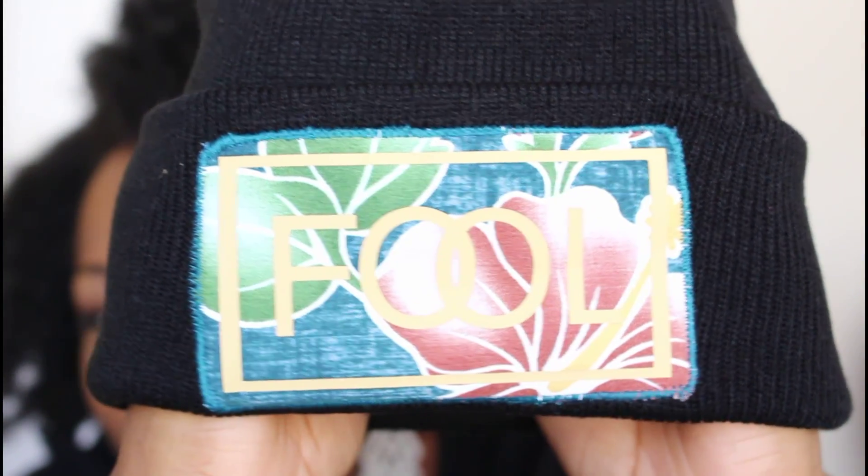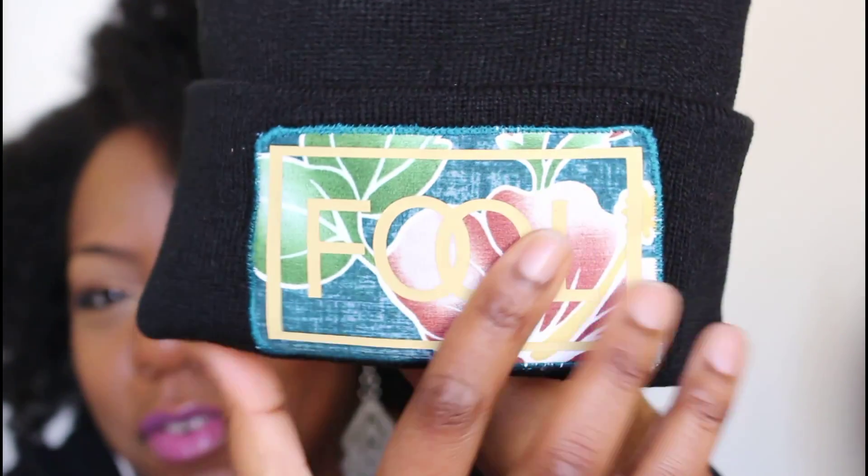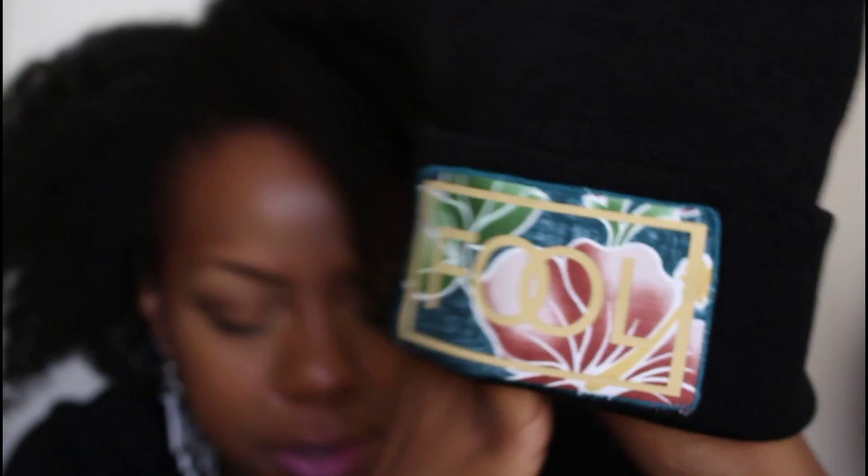I got a cute hat — this is an Aloha Fool beanie. It's really cute, with a cool Hawaiian-style print. It's by Aloha Fool Beanies. I really like the graphic on it, and I love the fact that I got an accessory because a lot of these boxes are strictly product. Most of us already have a lot of product, but you can never have too many accessories. I absolutely love this box.